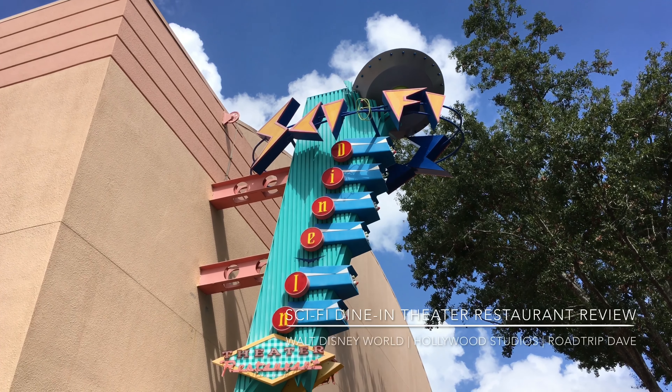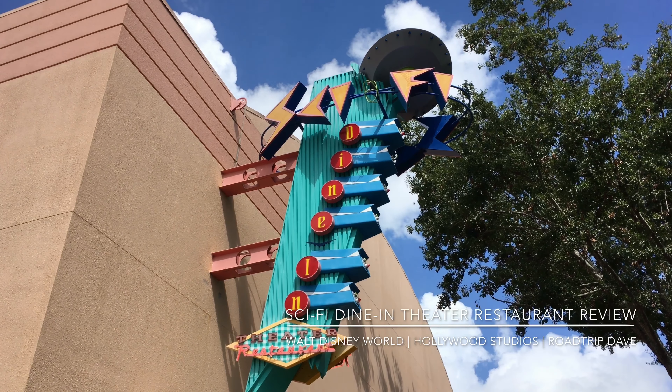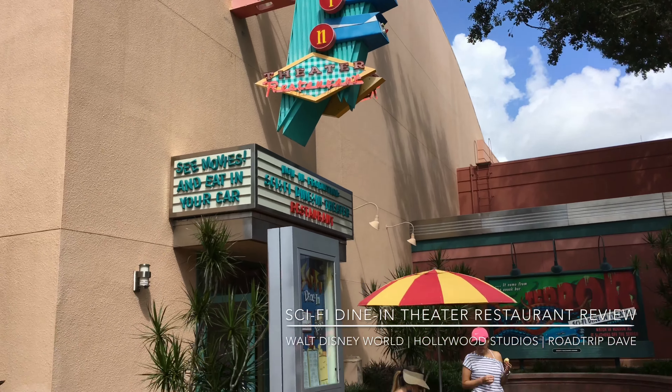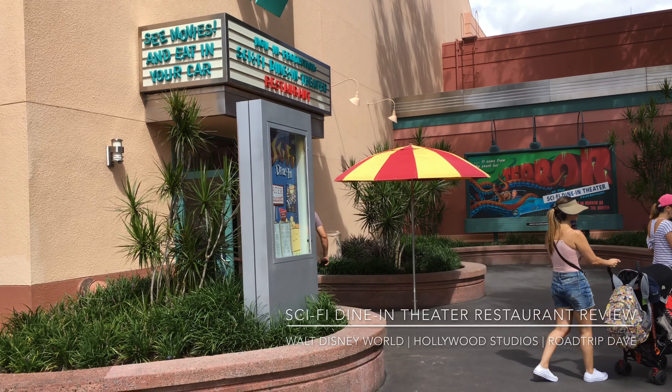Hey my roadies, Road Trip Dave here coming at you from Sci-Fi Dine-In Theater Restaurant at Hollywood Studios in the Walt Disney World Resort. Come with me for a quick tour of the restaurant and a review of our experience during our visit. We really hope you enjoy it.